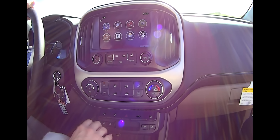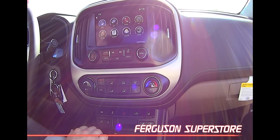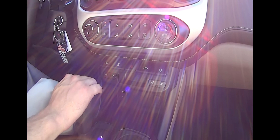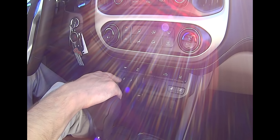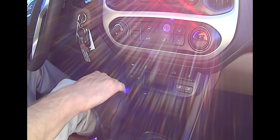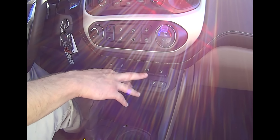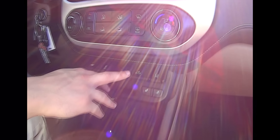Down here we have all of your regular air controls — your fan speed, your temperature. All that stuff is pretty basic and straightforward. Down here you can have a wide variety of different buttons depending on how you get your vehicle packaged. Over here we have our tow haul mode if you're ever towing anything — these vehicles are capable of towing up to 7,000 pounds, which is incredibly impressive for a midsize truck. You also have your traction control that you can turn off, your emergency lights, and a light that you can turn on to shine inside your bed so if you're outside working at night you can see in your bed.